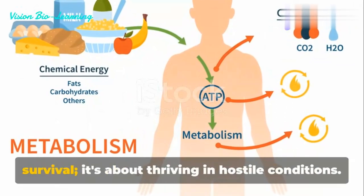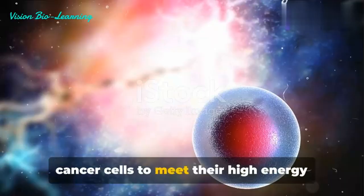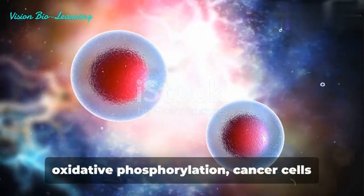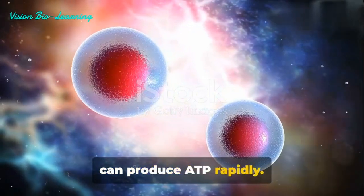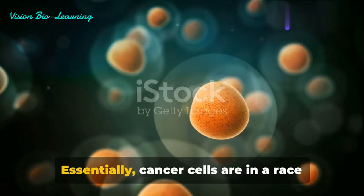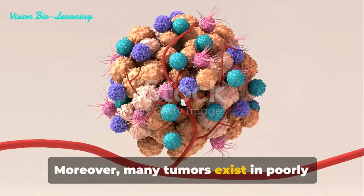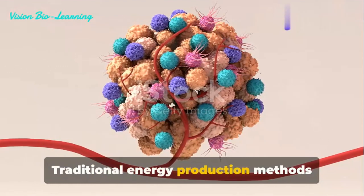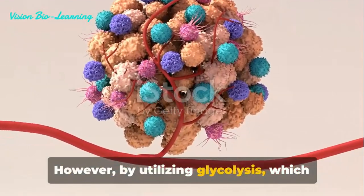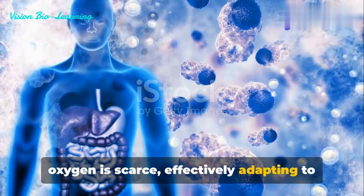The Warburg effect is not just about survival — it's about thriving in hostile conditions. This unusual metabolic pathway allows cancer cells to meet their high energy needs swiftly. By converting glucose into lactate rather than undergoing the slower process of oxidative phosphorylation, cancer cells can produce ATP rapidly, fueling the rapid growth and division that are hallmarks of cancer. Essentially, cancer cells are in a race against time, and the Warburg effect gives them the speed they need. Moreover, many tumors exist in poorly oxygenated environments, and by utilizing glycolysis, which does not require oxygen, cancer cells can continue to grow and multiply even when oxygen is scarce, effectively adapting to hypoxic conditions.